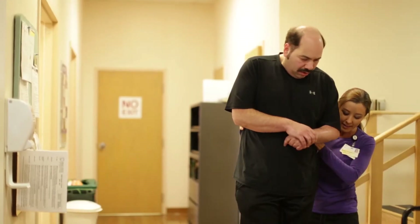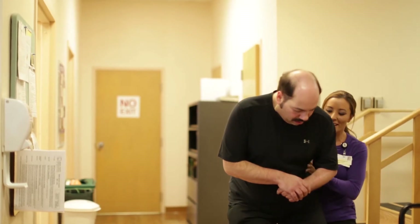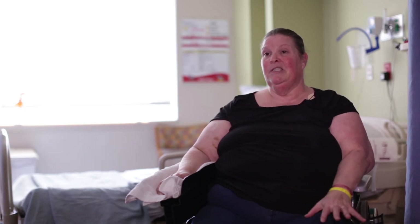I couldn't walk, I couldn't talk. I came to University of Maryland Rehab, and they got me walking again, talking again — they gave me back some of my independence. My recovery will be full because I am here. This is one of the best rehab hospitals in the country as far as I'm concerned.